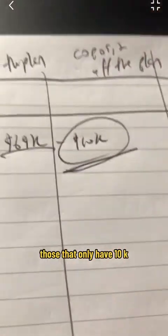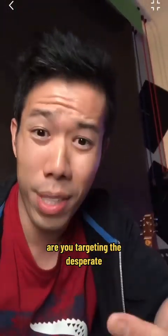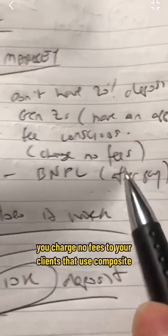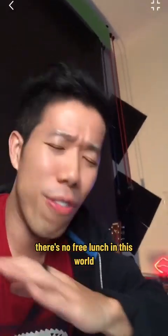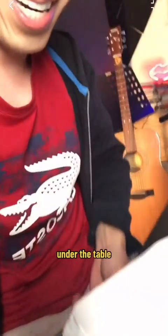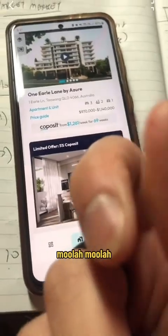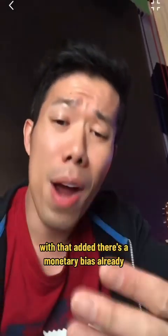Those that only have $10,000 but want to buy off the plan and take the risk. My concern is: are you targeting the desperate? You mention no fees to clients using Co-Posit — come on, there's no free lunch in this world. How much did the developer give you under the table? Are the recommended properties the ones giving you the most commission? With that, there's already a monetary bias.